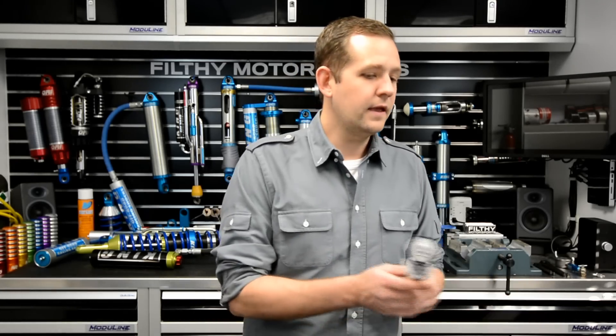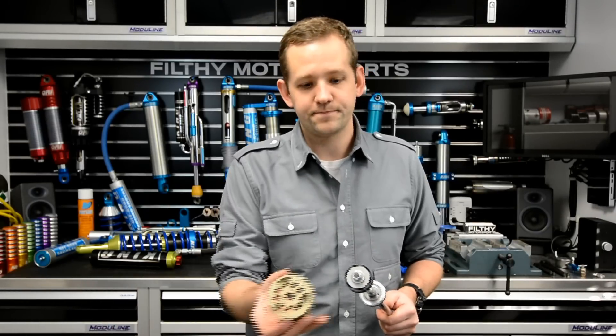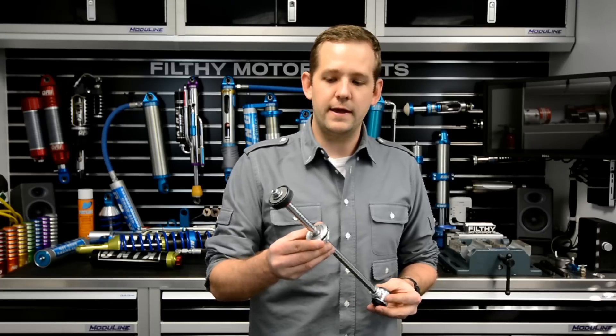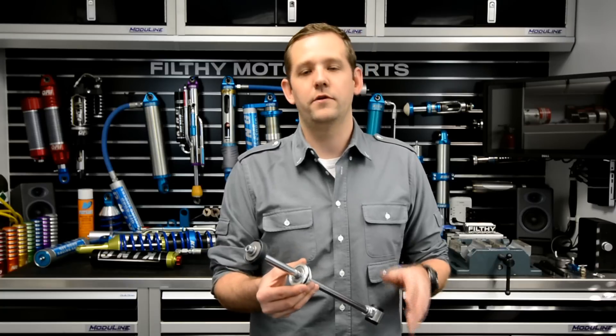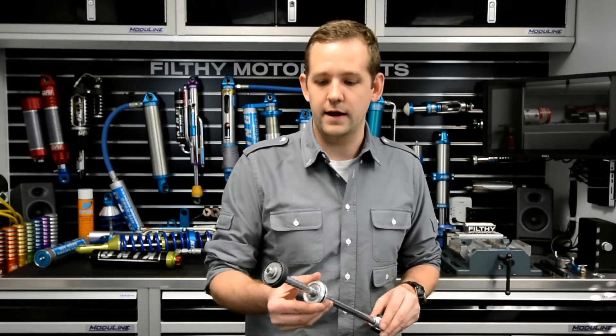Moving up from there, if you're trying to improve the handling of a vehicle and you're not ready for a full set of Kings, that's where the $70 to $100 Bilsteins and Old Man Emu shocks kind of come into play. I've run Bilsteins on both of my Super Duties, I run Old Man Emus on my Land Cruiser, and for the money they do a great job. You get a slightly bigger piston — significantly more surface area — so it can do quite a bit more work, almost double. You have shim stacks, much nicer, higher quality components. These are generally in a cylinder with an internal floating piston separating the nitrogen from the oil, so it's more precise and more tailored to the vehicle.